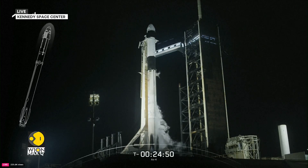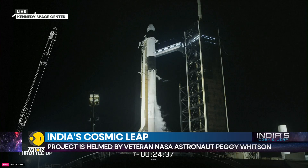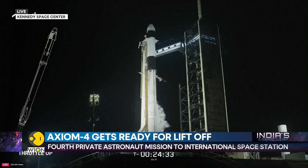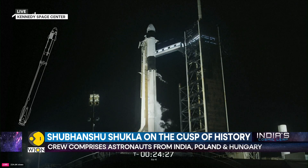Shortly after we hit Max-Q, the vehicle will go supersonic — faster than the speed of sound. Once we're through that period of maximum dynamic pressure, we throttle up our Merlin engines again. Then at about two and a half minutes into flight, we have a series of three events that happen in rapid succession. The first is main engine cutoff, also called MECO, where all nine Merlin engines shut off in preparation for stage separation.